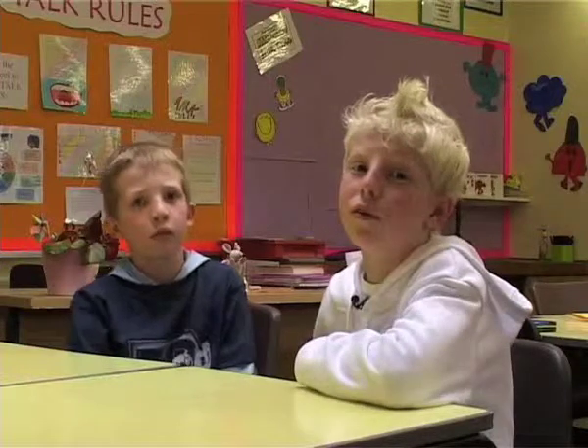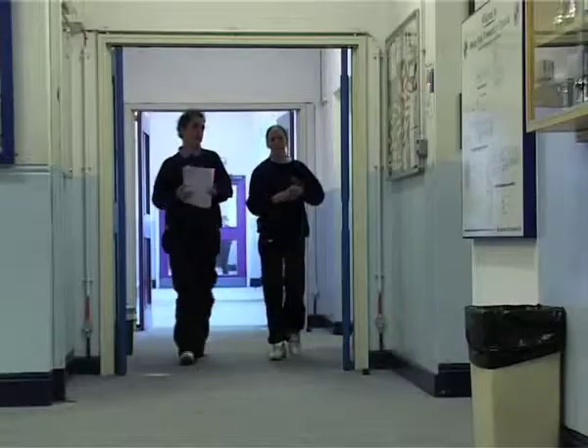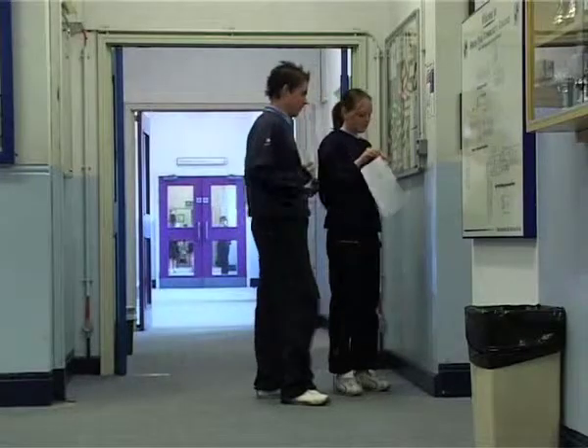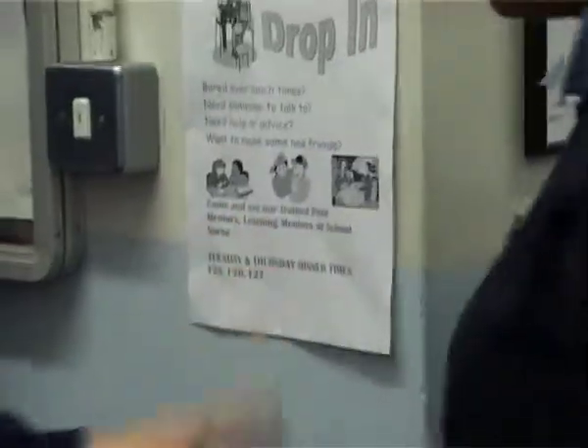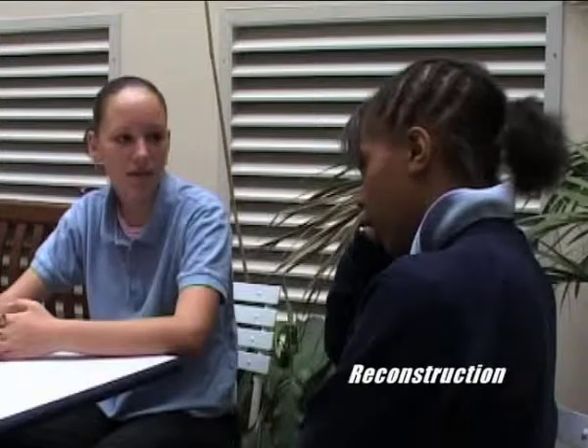In some schools, instead of going straight to a member of staff, you can go to another student first to get their opinion and advice. This secondary school has a peer mentoring scheme and a drop-in service, so at set times you know there's going to be someone to talk to who has been trained to help. Peer mentoring is very good because you get it from other children, people your age, so you want to interact with them more because you feel more confident talking to them.